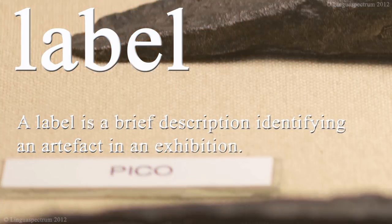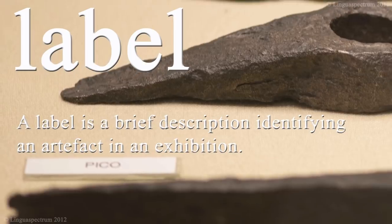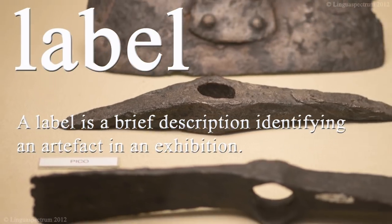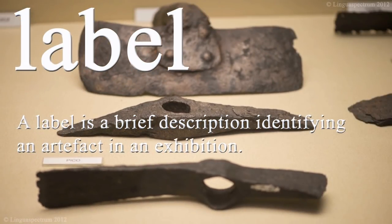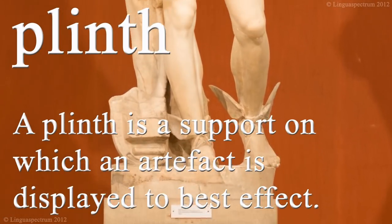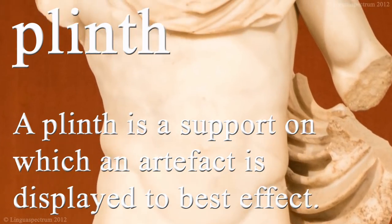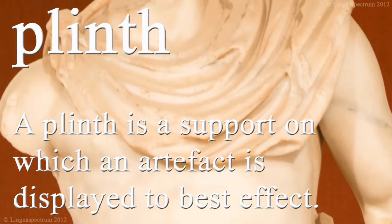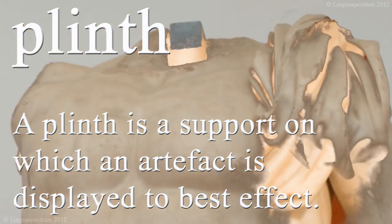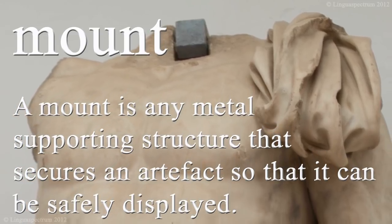A label is a brief description identifying an artefact in an exhibition. A plinth is a support on which an artefact is displayed to best effect. A mount is any metal supporting structure that secures an artefact so that it can be safely displayed.